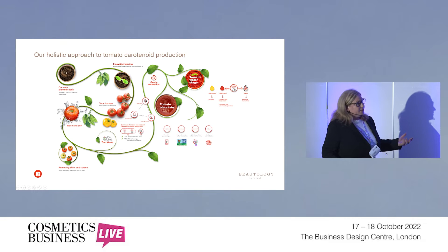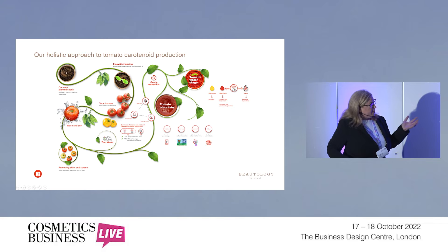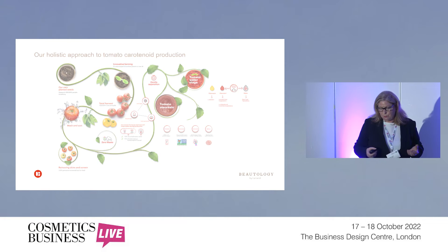In terms of where our ingredients come from, we have a very holistic approach to the production of our products. We have our own proprietary breeds of tomato — both golden and red — with very specific sustainable practices such as drip irrigation. We wash the tomatoes, remove the skins and seeds. They're all repurposed. We also minimize the level of water use, for example by recapturing fresh water.